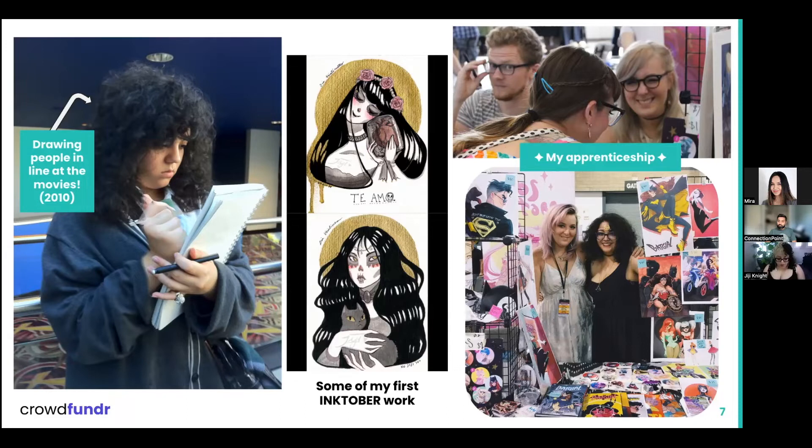Despite being a shy person, I put myself out there. I made it a point to go to a drink-and-draw event to introduce myself to her, and met her again at the Alternative Press Expo to ask other artists questions about how they got started. Because I became such a familiar face, I landed the apprenticeship, which has now flourished into a business relationship. We have a shared brand, and I have my own brand. Making friends in the art world opens so many doors.